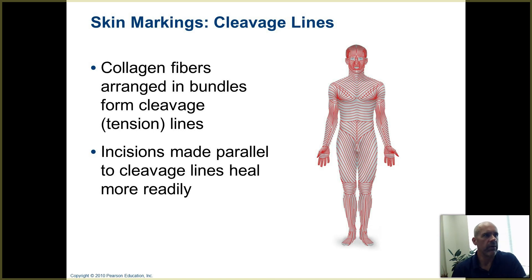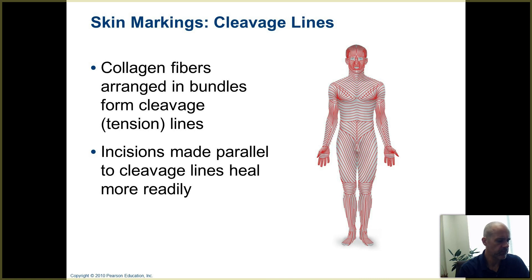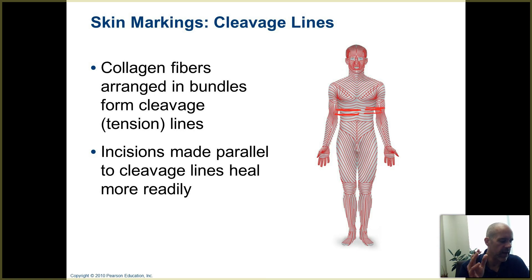Those are called cleavage lines. For example, across the abdomen, these cleavage lines mean that a lot of the collagen fibers run in a transverse direction. So if you make an incision in that area, you want to make incisions with a scalpel parallel to the cleavage lines — if you do, the wound is going to heal more easily. If you cut across the cleavage lines, it's more difficult for repairs to be made in the skin, which can slow down or inhibit healing.